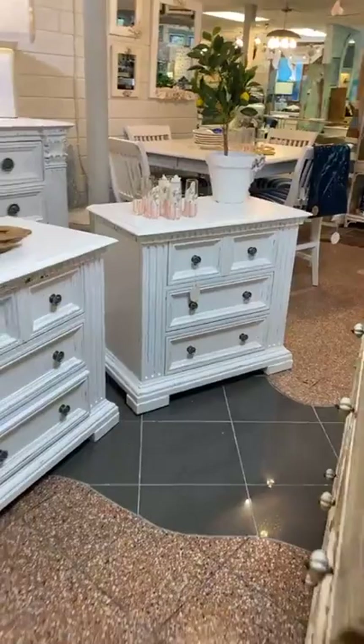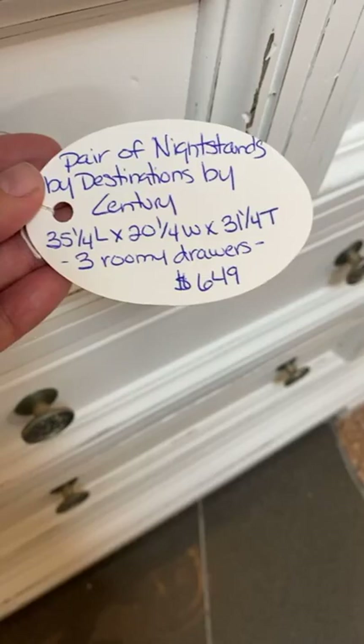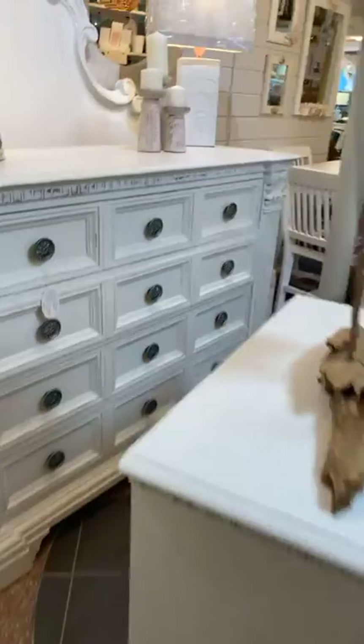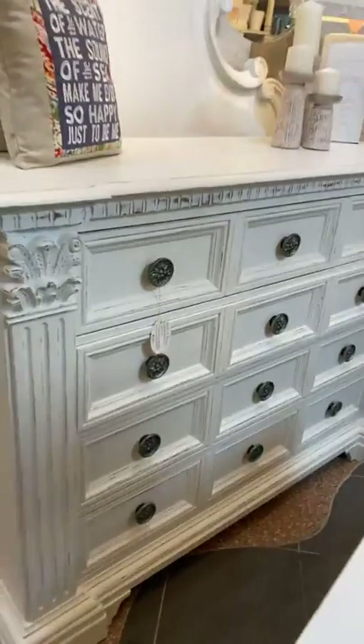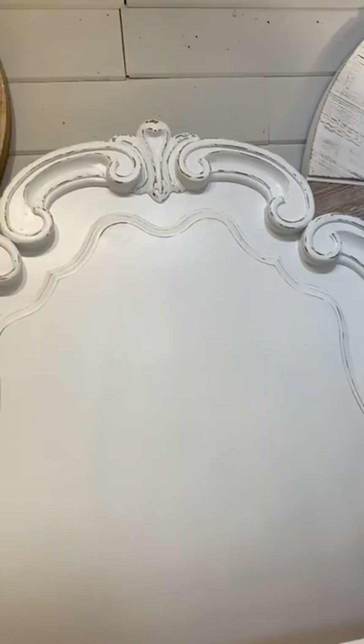And a pretty bedroom set — two really good-sized nightstands. These are big nightstands. Made by Century, which is a great make of furniture, and they have three roomy drawers each. They are $649 for the pair. And then we also have a matching chest of drawers — it's 66 inches long, 44 and a quarter tall. And then there is a matching headboard, which is a large queen. Really pretty.